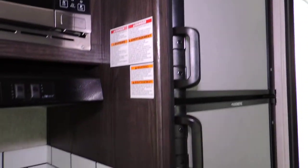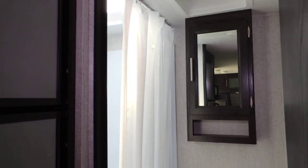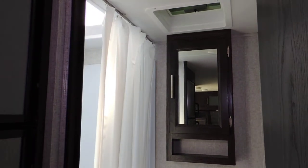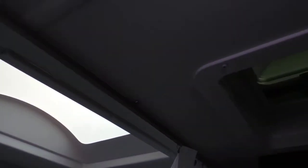Double door fridge with smudge-proof fronts. Back here is the rear bathroom — mirror medicine cabinet, step flush toilet, and a tub shower with skylight and power vent.